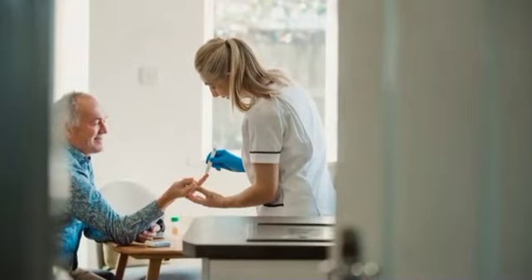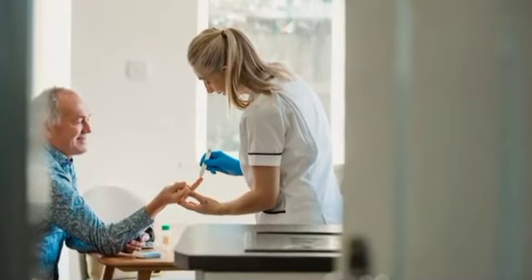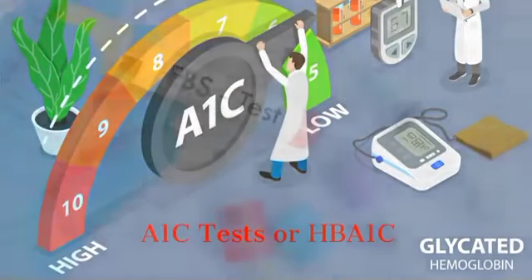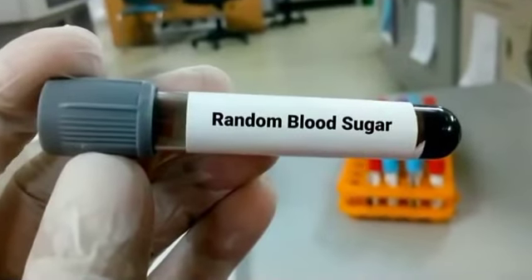To help a doctor determine if you have diabetes or not, they'll examine all symptoms and then conduct tests. The tests that a doctor will perform will include the following: A1c tests, fasting blood sugar testing, glucose tolerance test, and random blood sugar tests.